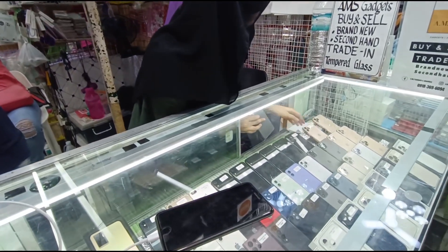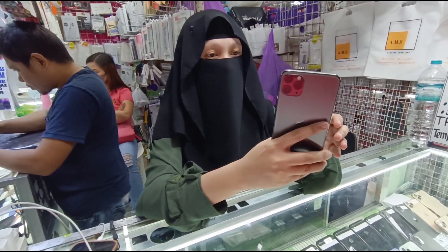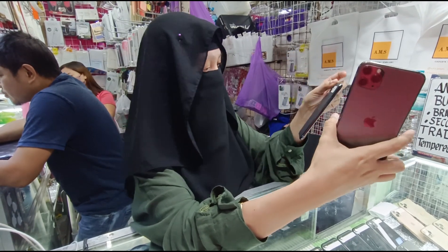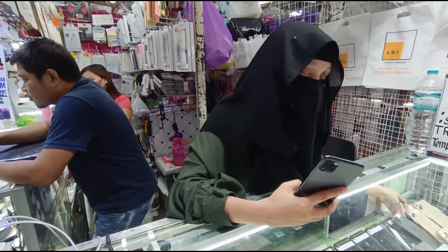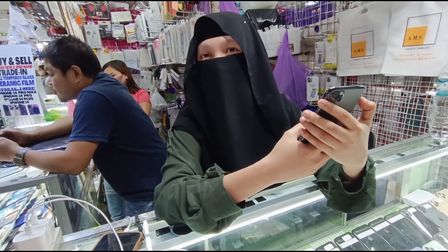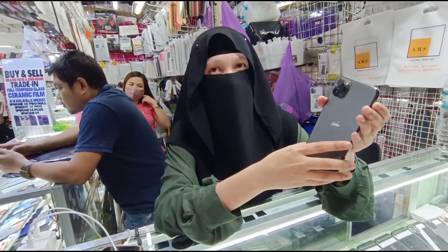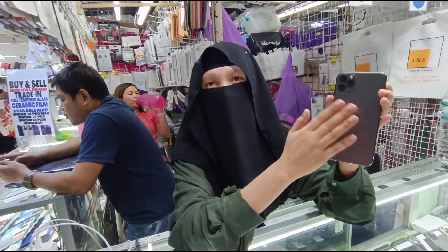Ito naman yung malaking size — ito naman si 11 Pro Max. Yung malaking — ganito yan. Pinalaki? Yes, 11 Pro Max — mas malaki. Magkano nag-arrange yan? Ito si Pro Max natin — meron tayong 64 tsaka 256 tsaka 512. Ang 64 natin — 28K. 256 natin — 30,500. 512 natin — 33,500. Any color? Graphite, Space Gray, Midnight Green, Gold, at Silver available.